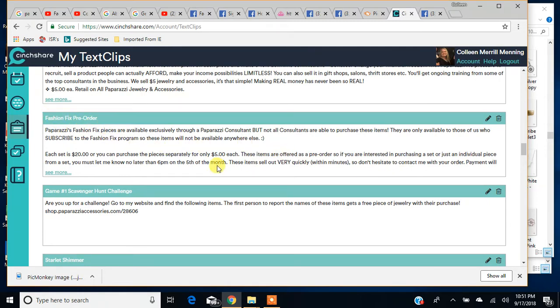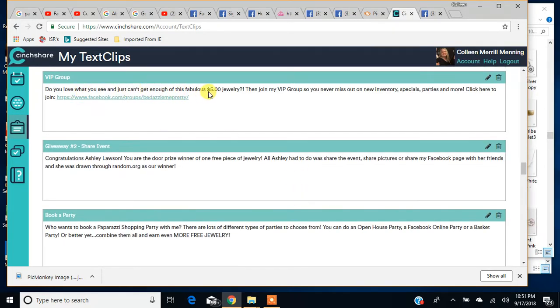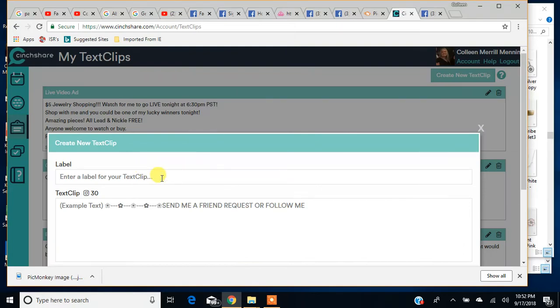Here's my Fashion Fix pre-order — says the same thing every time. There's my Facebook group: every time I have a party, I post a 'join my VIP group' post and I add this text clip with my VIP page address. To create a new one, click 'Create New Text Clip.' Give it a name that you will understand, because when you're in your post scheduler it's going to have a dropdown with that label. If you don't have a good label, you're not going to know what's in the text clip.